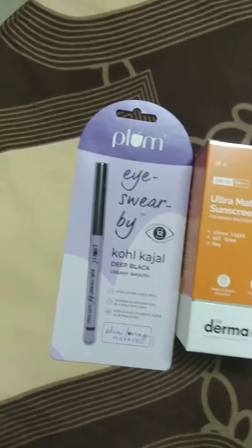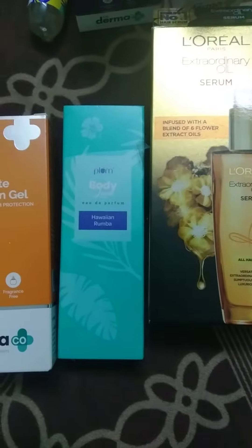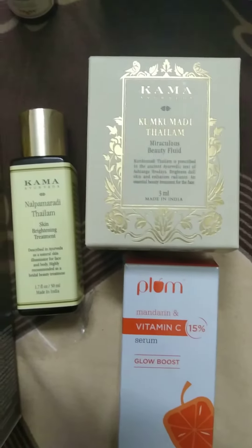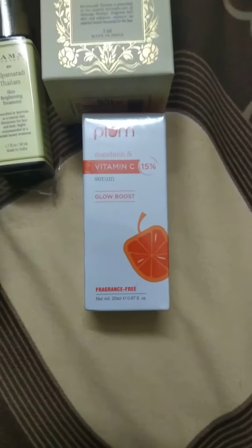Starting from the left, this is a Plum kajal — the go-to kajal for me. Then Dermaco sunscreen, this is Hawaiian Rumba body mist actually from Plum — wonderful in smell. Then the L'Oreal hair serum. These two are actually from Kama Ayurveda: one is Kumkumadhi Thailam and another is the Nalpamaradi Thailam.